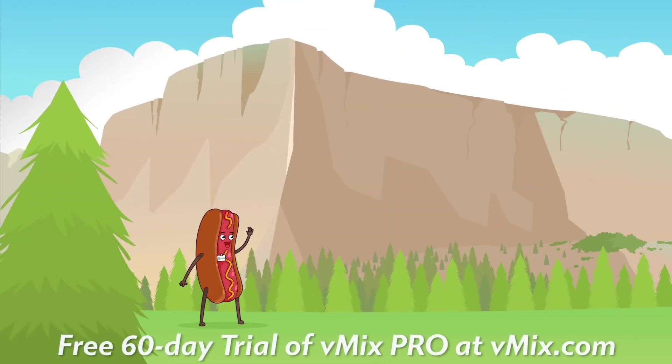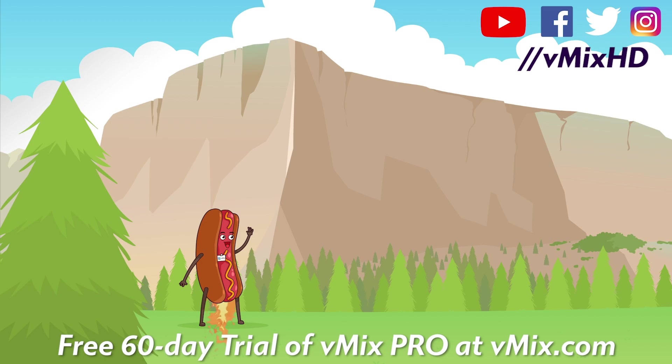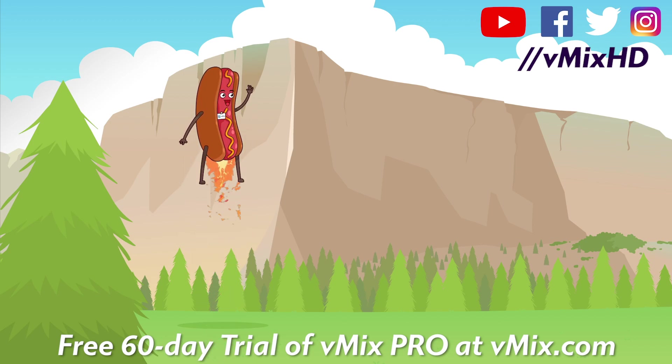Thanks for watching! Congratulations on finishing a vMix YouTube video! Although it's just a few short minutes, the time we've spent together means a lot to us. If you'd like to spend some more quality time with us, feel free to subscribe to our channel. If you're into social media, look for vMixHD across all your favourite platforms.